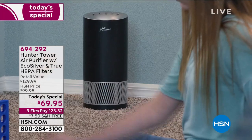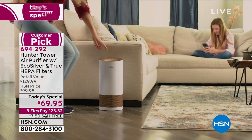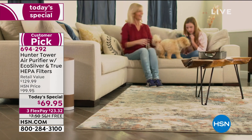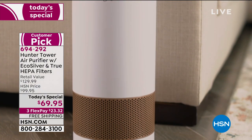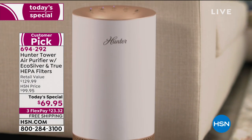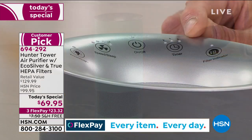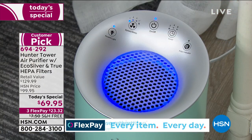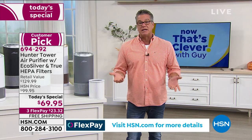They're very energy efficient. I love the style — there's a little accent light on top that glows. All the push buttons are on top: accent light, fan speed, sleep button, on/off, a two, four, and eight-hour timer, and a filter indicator that tells you when the filter needs to be cleaned or changed. No guessing.